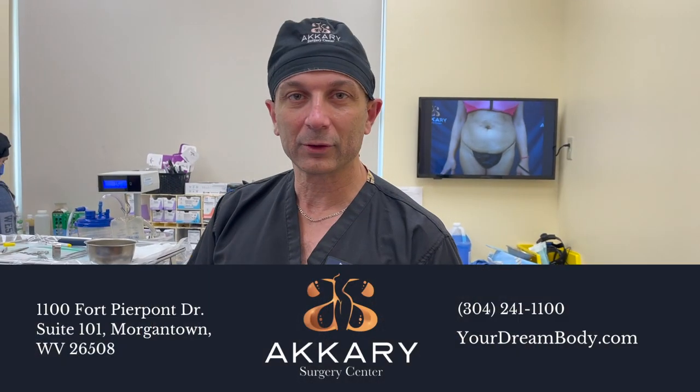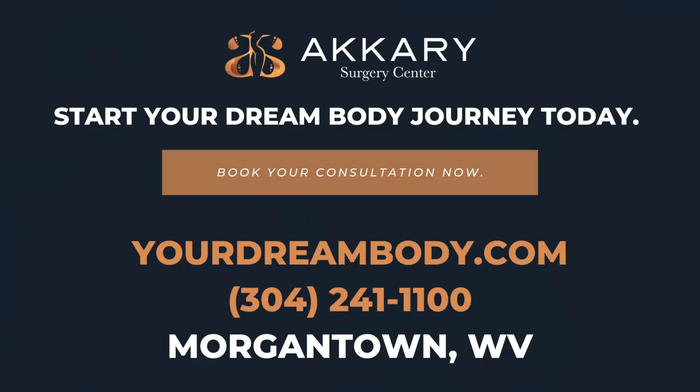Thank you very much. Dr. Akeli from DreamBuy.com.